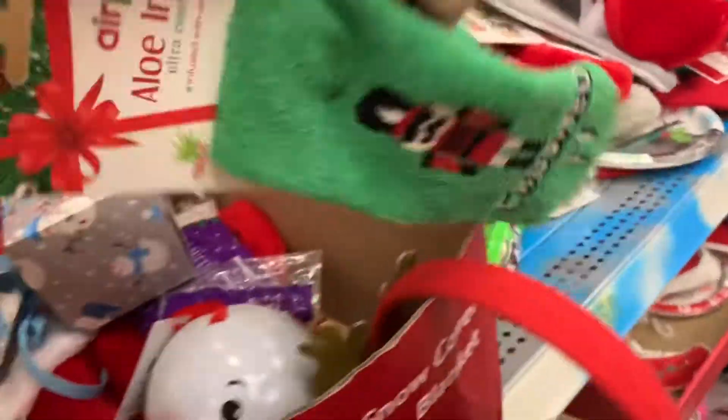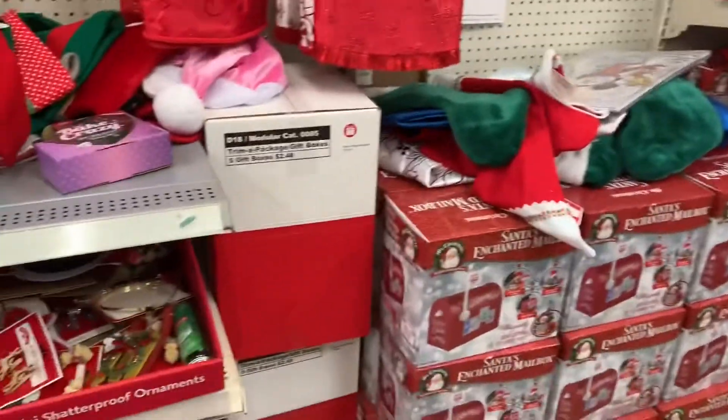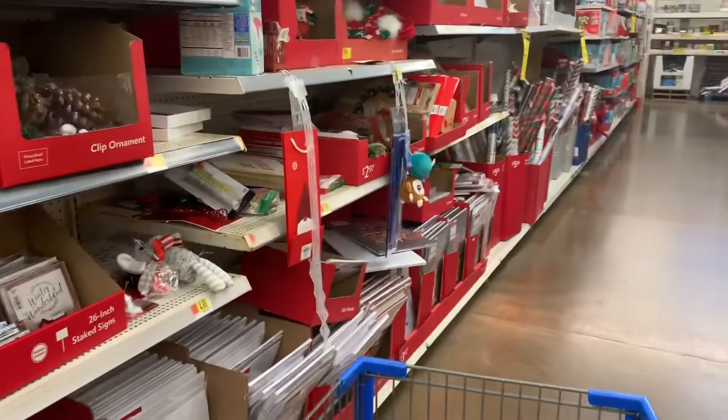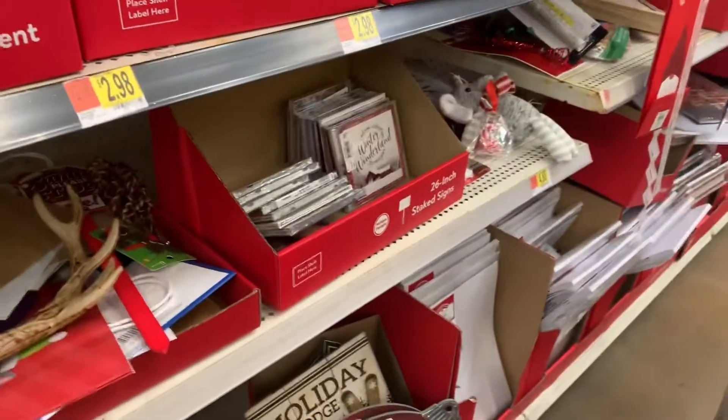Oh, I found socks. Let's see how much these are going for. I have to get out of this Christmas coma. I have to get out of here because I feel like I'm lost in the sauce of Christmas again. And just when I thought I was safe... my husband is going to have a heart attack when he finds out I bought more Christmas stuff.